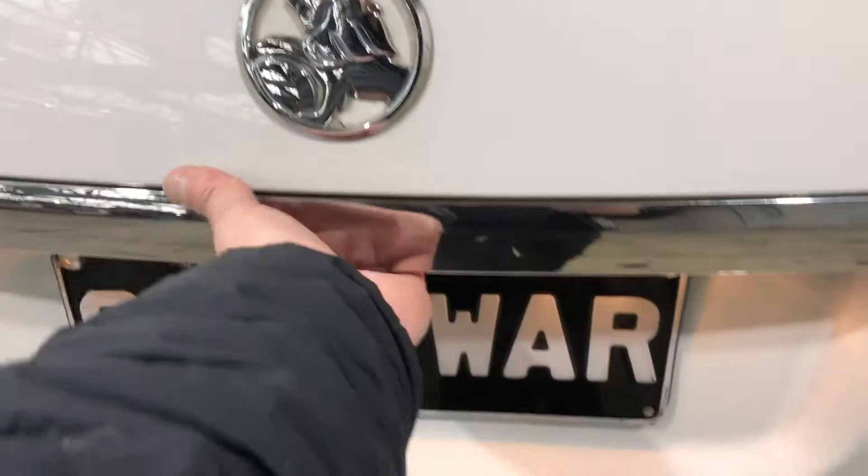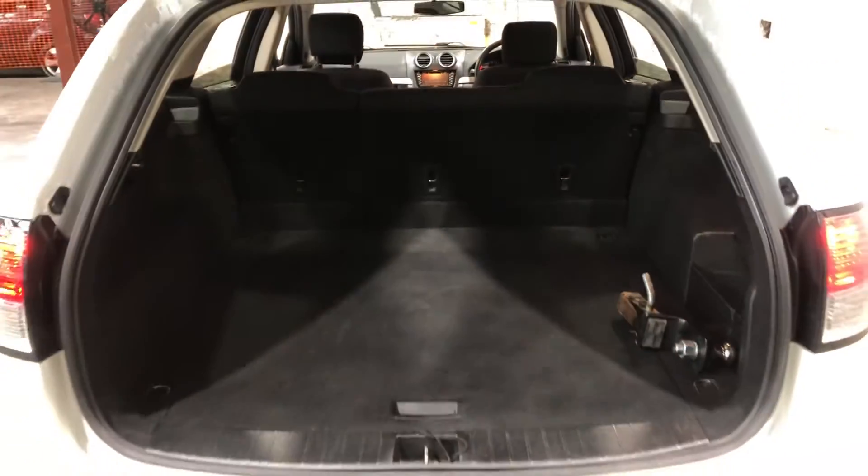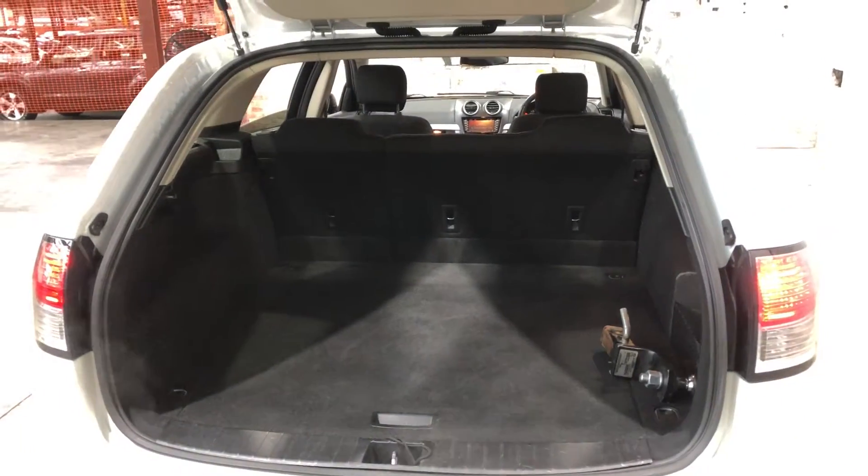As you jump inside the boot, being a wagon, you know you're going to get plenty of boot space at the back. If you ever need more space, the two back seats do fold down.